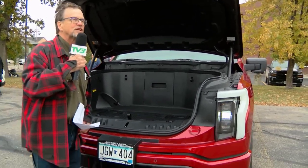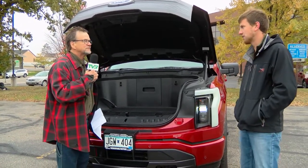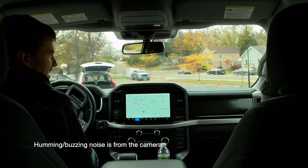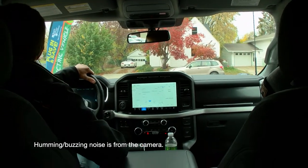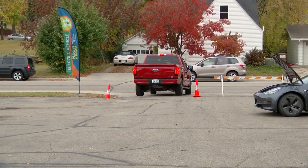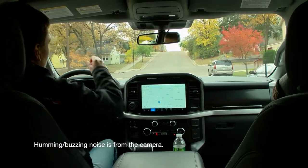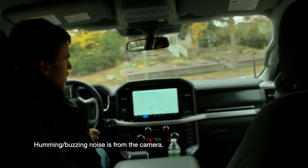How many miles does this get on a charge? 320 miles — this is the extended range. It's a 2022 F-150 Ford Lightning with the extended range battery. It's the XLT model, a little more basic, but it does have heated seats, a heated steering wheel, and a 320-mile battery range rating — though driving style can bring it to around 300 to 320 miles.